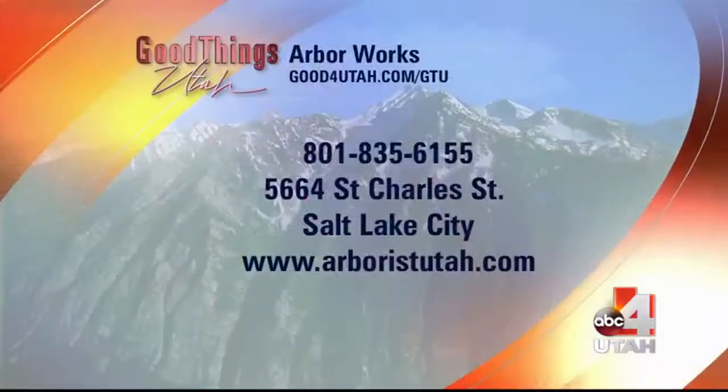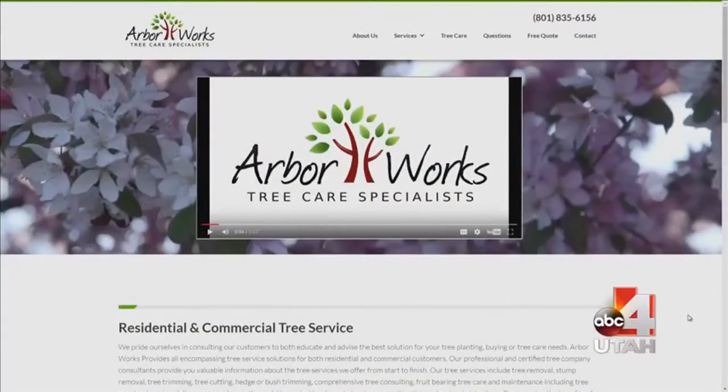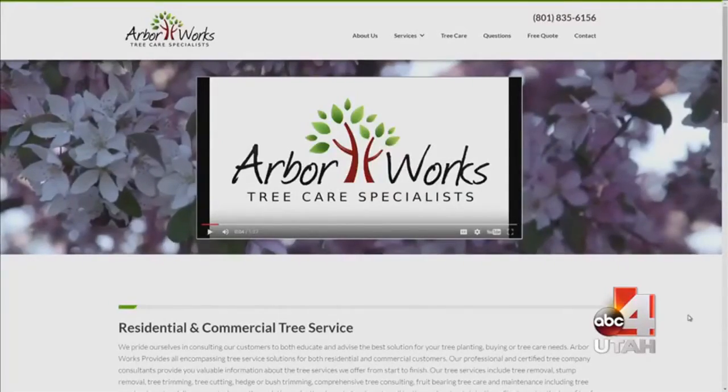Where are you guys located? How do people get a hold of you? Our website is Arbor Works — you could also call our office, just Google us and you'll find our number there. I learned so much today. I'm so happy that you're on the show. Thank you so much, Lauren. We'll put all the information on our website and, as you said, arborworks.com.